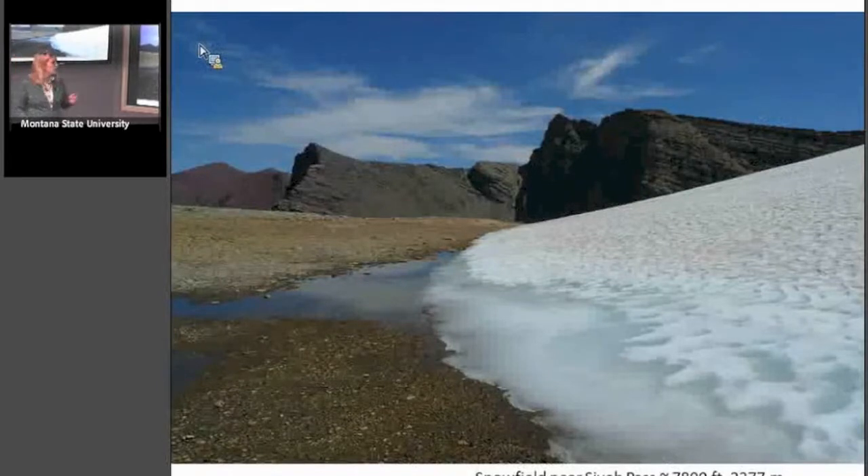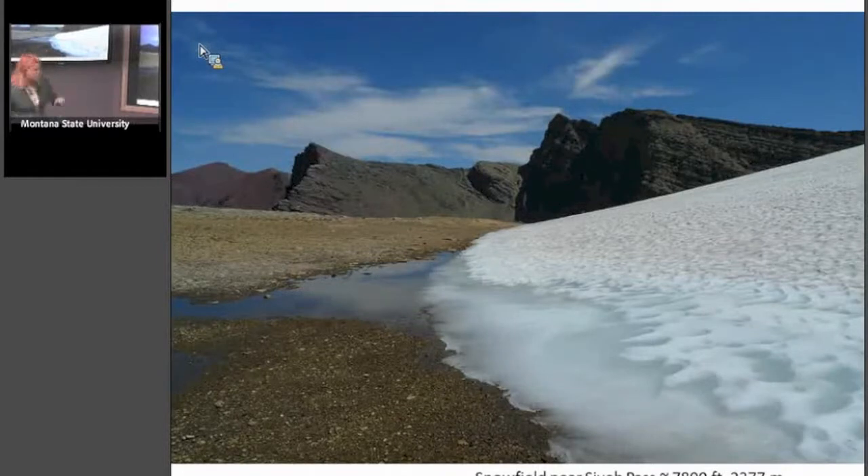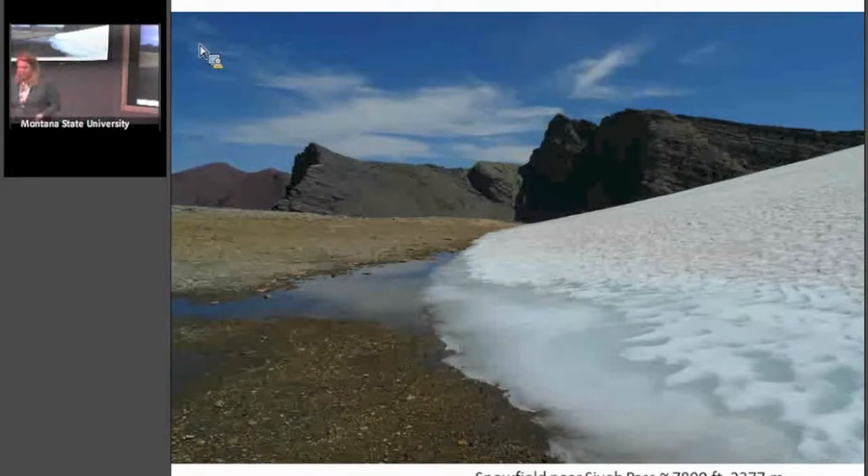Here's the snowfield near Saillet Pass — it's at 7,800 feet. Here's a pond right here, characteristic of the toe of a snowfield melting. This is summer of 2012, which was very hot. Even if it hadn't been hot, there is a lot of solar energy above treeline in an alpine environment, so you're going to have some pond formation and melting off.